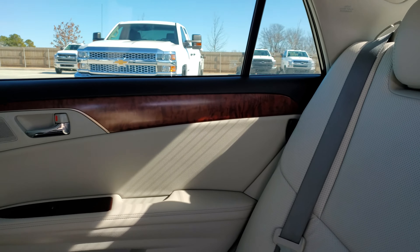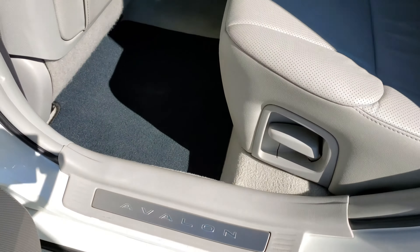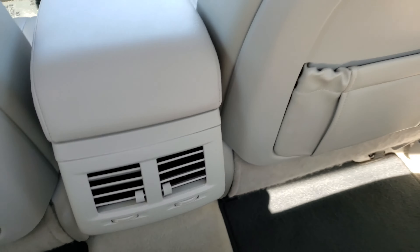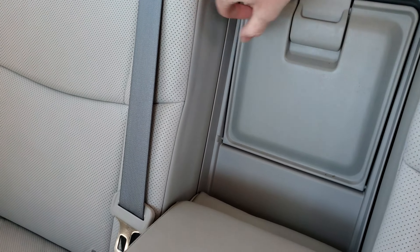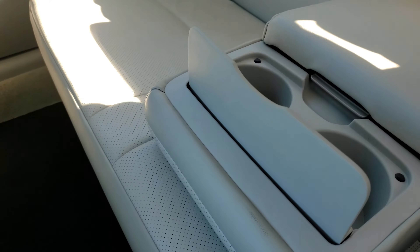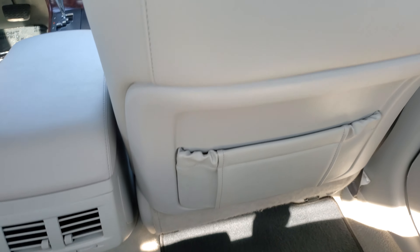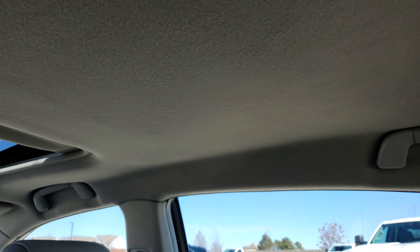I think you'd be hard pressed to find a cleaner one. We're going to step on in here. There's your pass-through — there's your pass-through for skis. There's the cup holders. Let's check out the back of the seats — everything's clean and nice. And then the headliner, nice and clean.